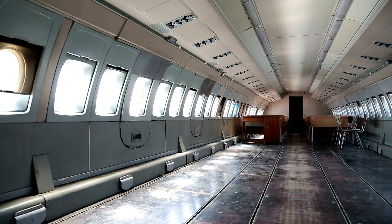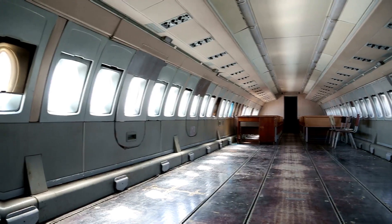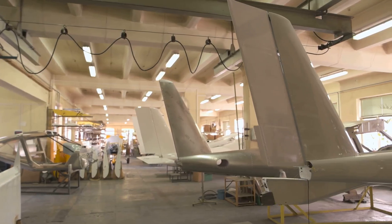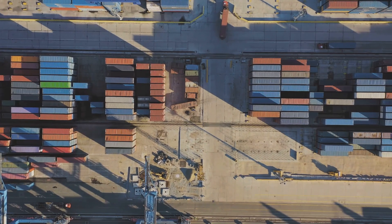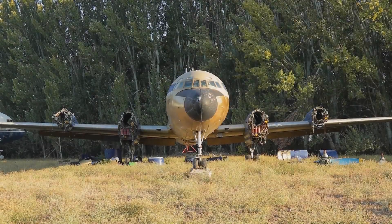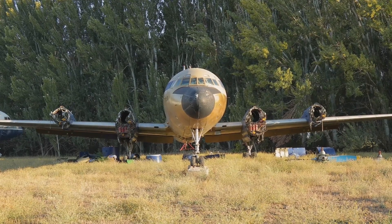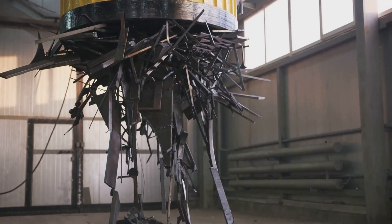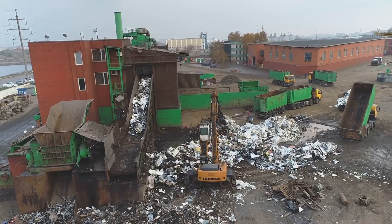This transformation highlights the adaptability of aircraft design. It also reflects the demand for efficient cargo transport in our globalized world. While some planes enjoy a glamorous second life, others face the inevitable dismantling and recycling. The process is surprisingly efficient — up to 85 to 90 percent of an aircraft's materials can be recycled or reused.